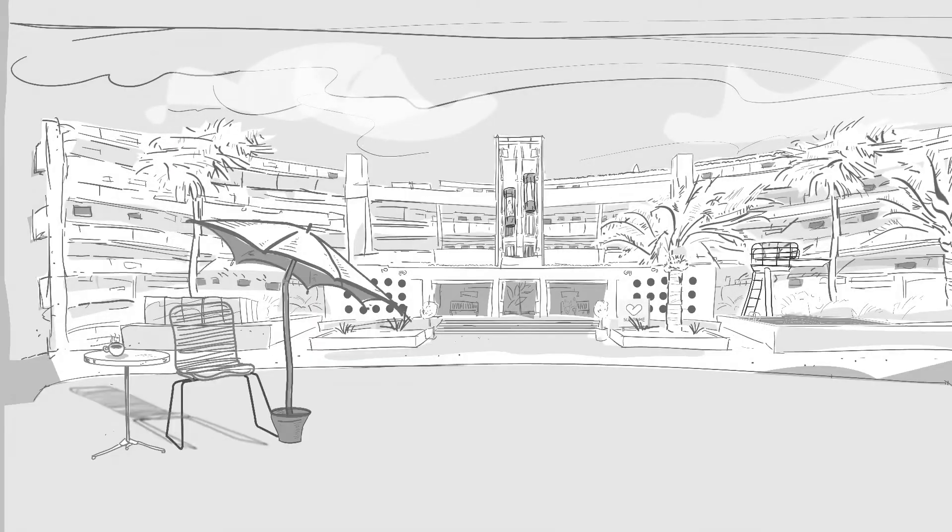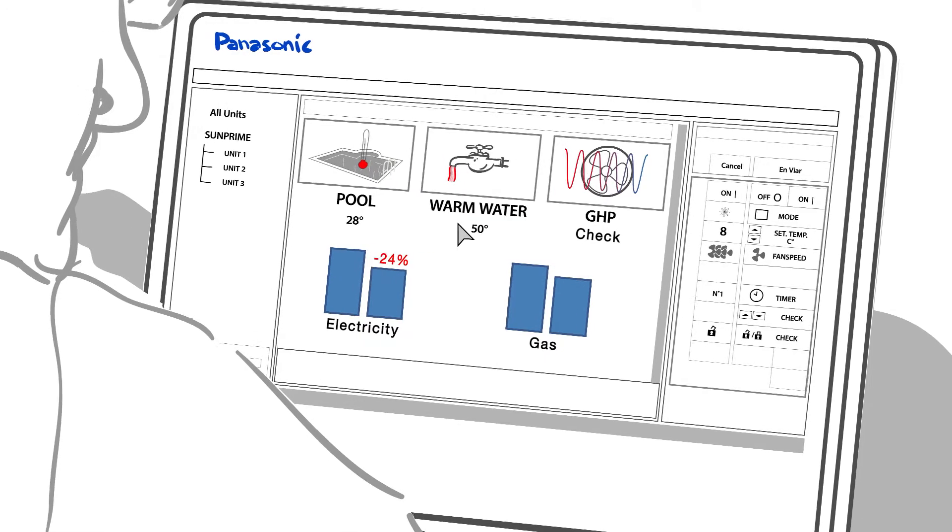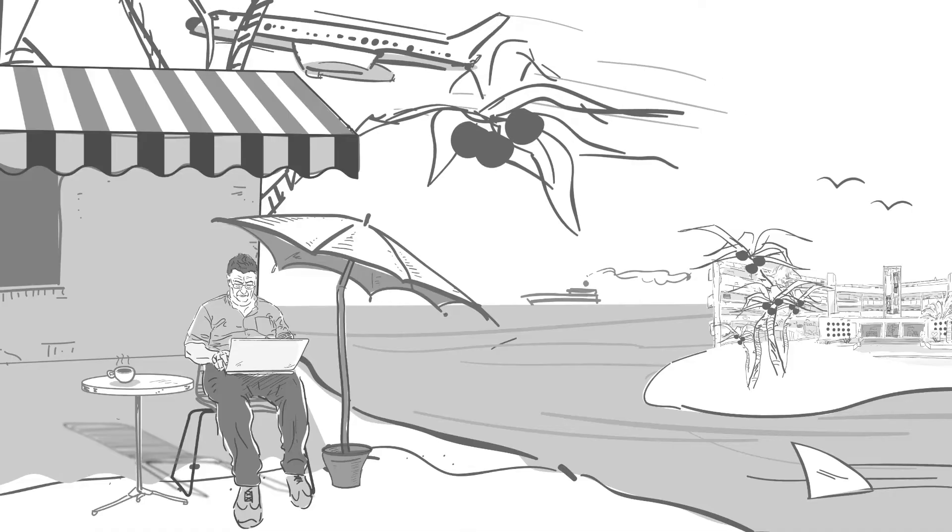Last but not least, the system can, wherever you are, be remote controlled from a computer or laptop to keep surveillance in its easiest possible way.